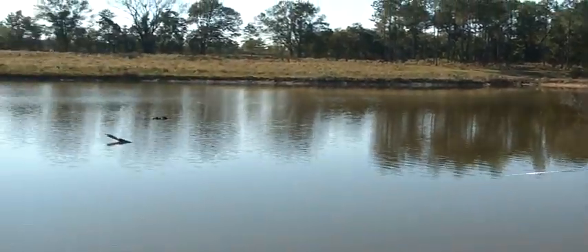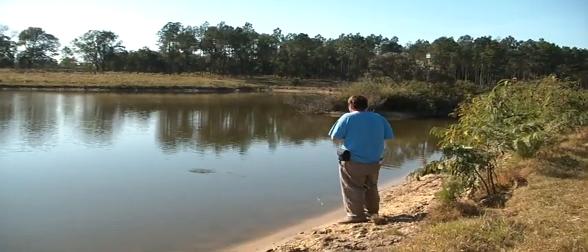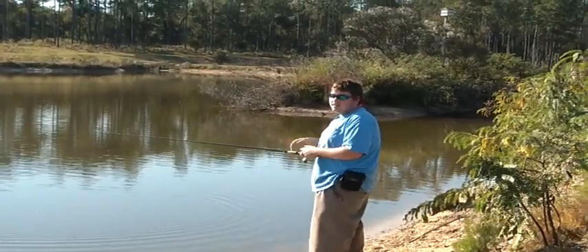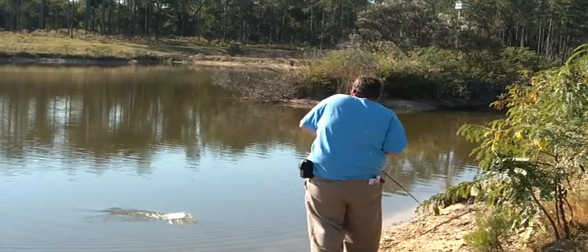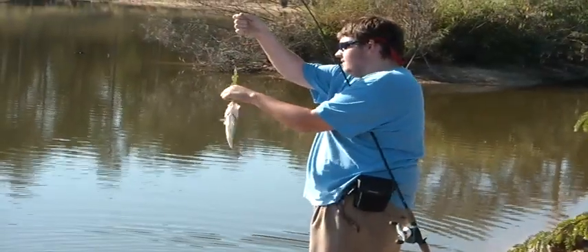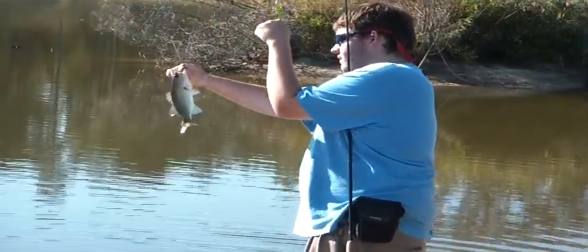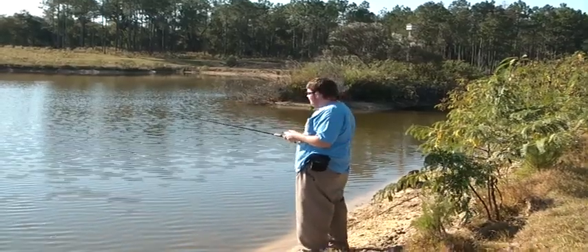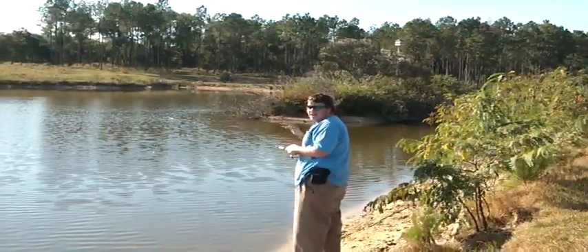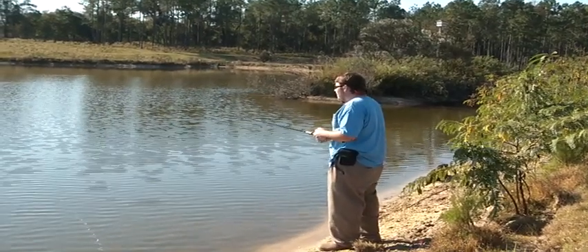I'm fishing this stumpy structure out here — structure in the cover, it's real stumpy. I just sprayed this with Yum Spray; that's the best spray you can get. They usually pick it back up on it. The big ones haven't turned on too much today — maybe later on this afternoon. But little jokers are biting. I sprayed this about 3 casts ago and now they're coming back up to pick it up.